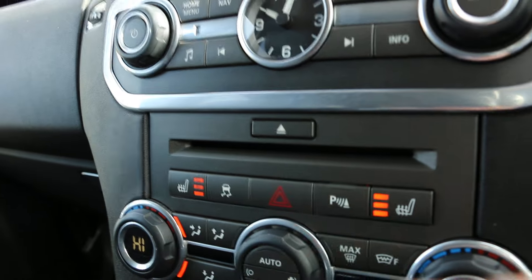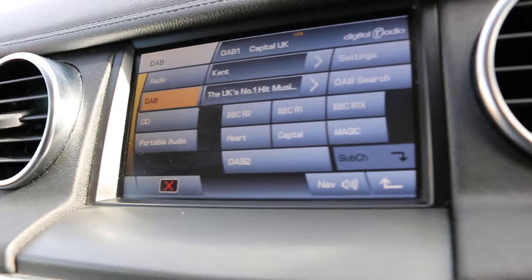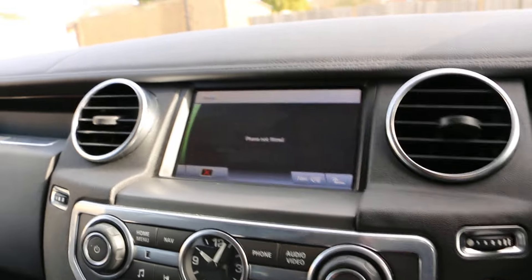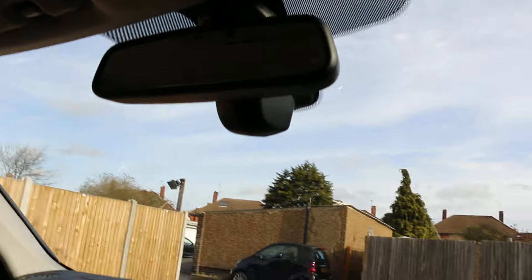Heated seats, traction control, a DAB radio, a CD player, satellite navigation, Bluetooth hands-free connectivity, and an auto-dimming rear view mirror.